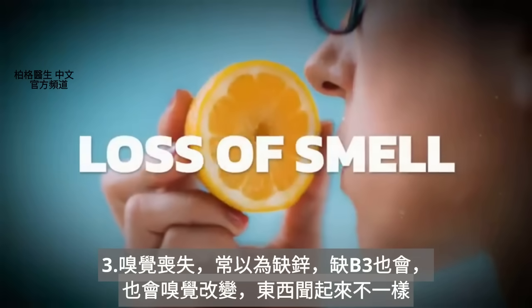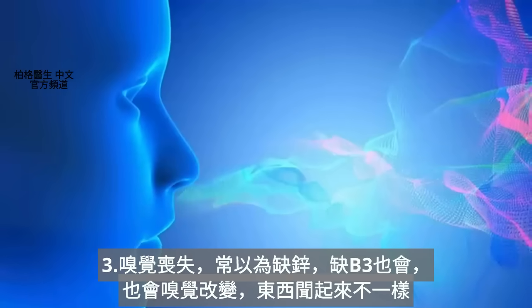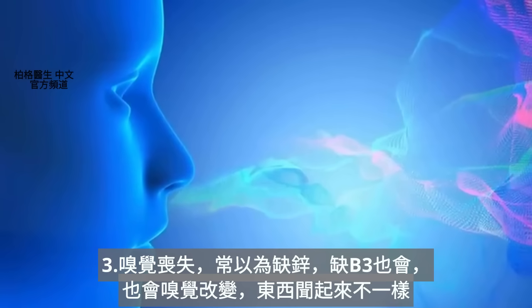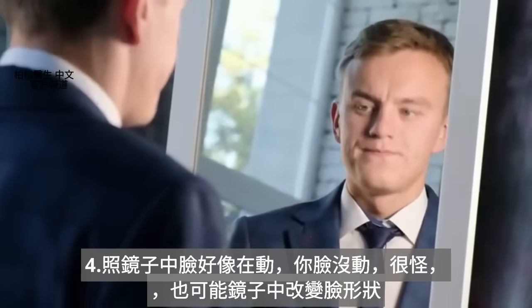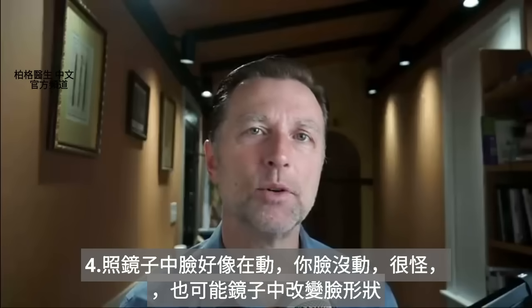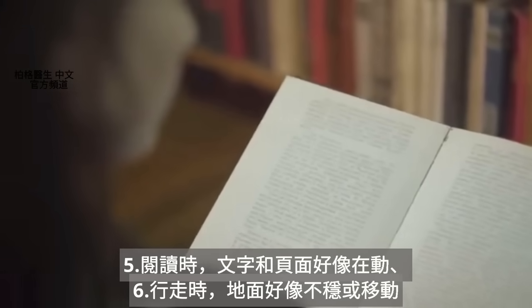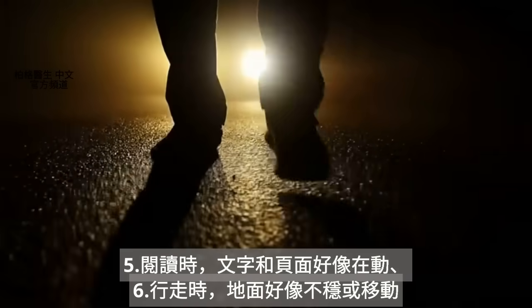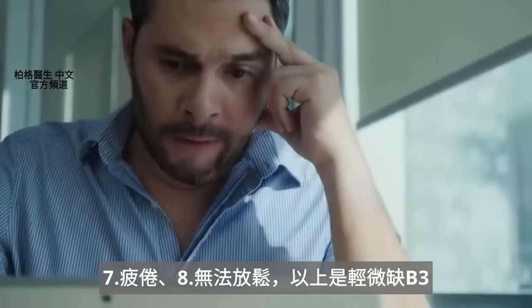The next one is a loss of smell. Normally we think about zinc being associated with loss of smell, but it can also be niacin, or you might have a change in your smell — things don't smell like they should. Next, when you're looking in the mirror, your face may appear to be moving or changing shapes. When you read a book, the words and page tend to move a little bit. When you're walking on the ground, it seems unstable or moving. You may also have fatigue or just the feeling like you can't relax. These are all subclinical niacin deficiencies.